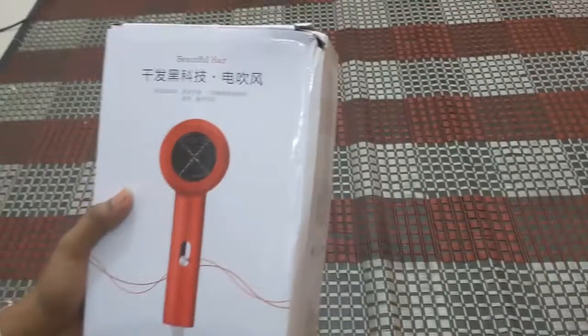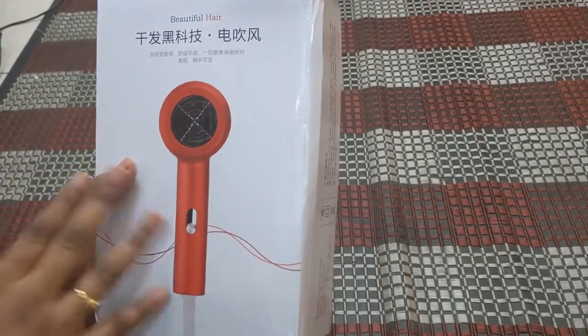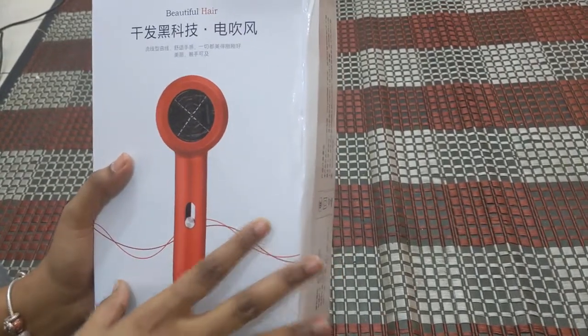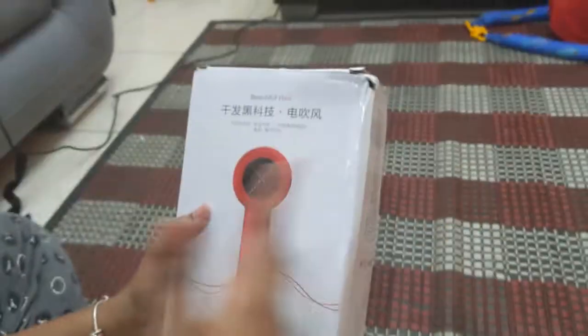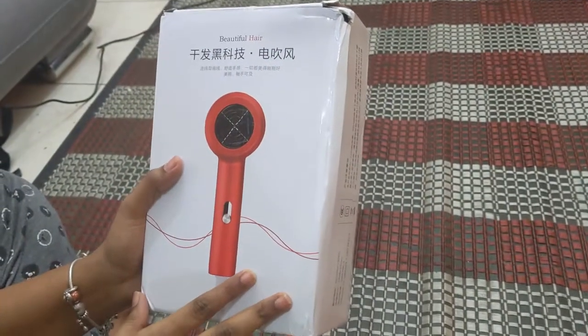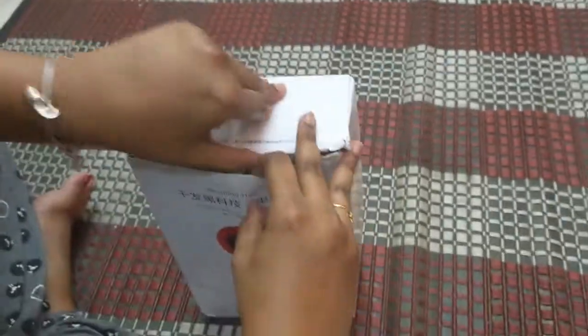It's not just portable — it also comes with a 1000-watt power. It comes in seven beautiful colors: white, pink, silver, blue, black, and more. It also features blu-ray ions. Without further ado, let's open it up and see what we've got.